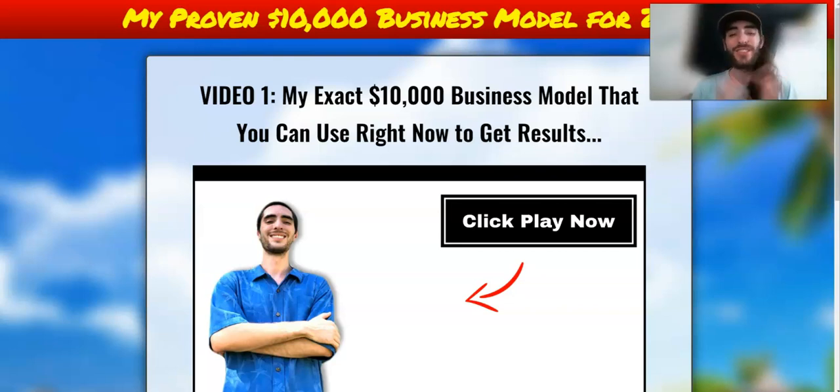Hey, what's going on my friend? Justin Temple here with an awesome video on my proven $10,000 business model for 2023.